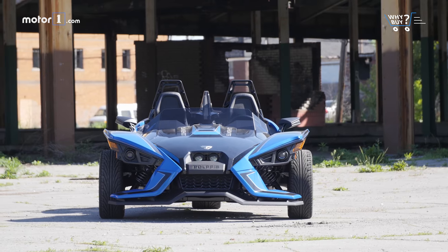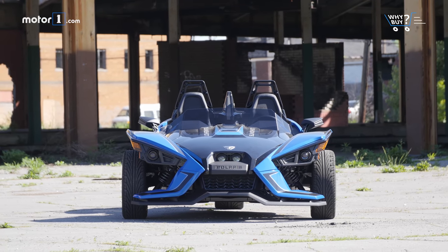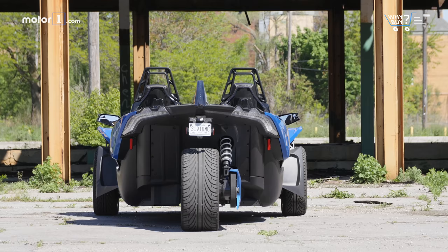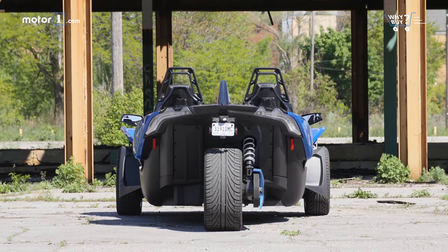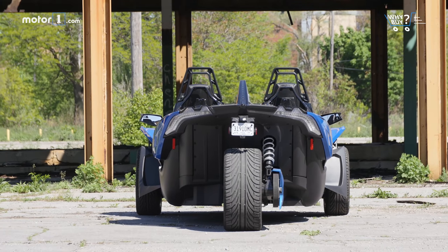How much is it? The base Polaris Slingshot S starts at $19,999. It's very lightly equipped and is only available in black. If you want a Slingshot SLR like ours, the starting price is $28,999. It includes all the mechanical goodies, along with Bilstein dampers, the Rockford Frostgate audio system, and navigation.